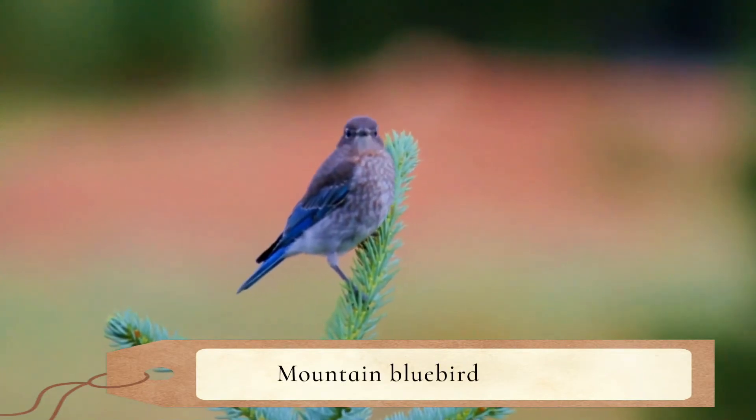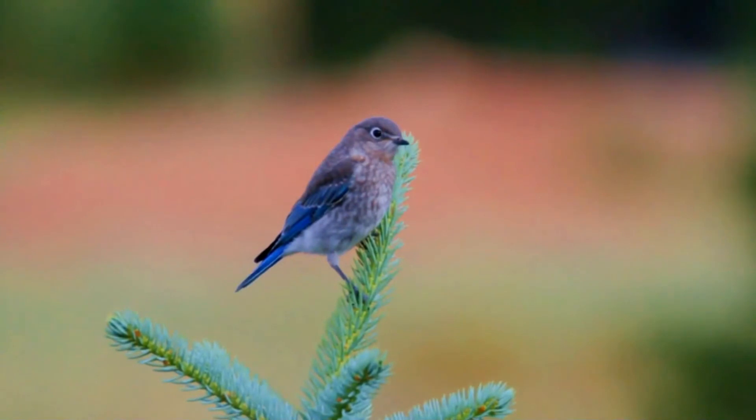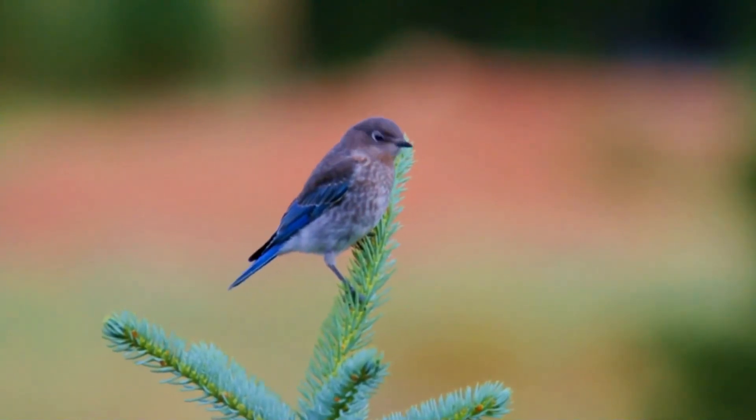The mountain bluebird, Sialia currucoides, is a small migratory thrush that is found in mountainous districts of western North America.